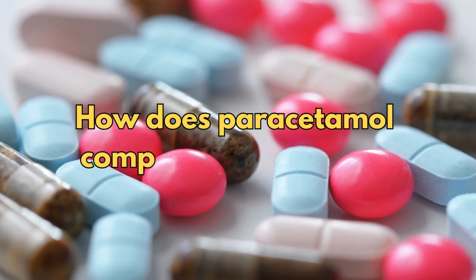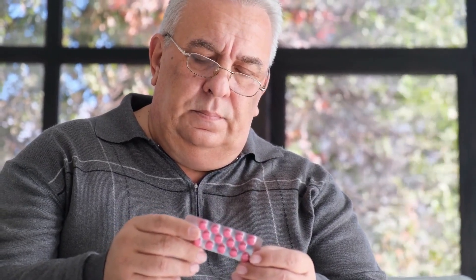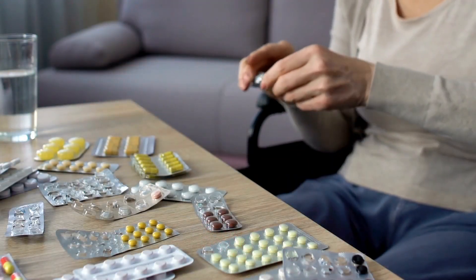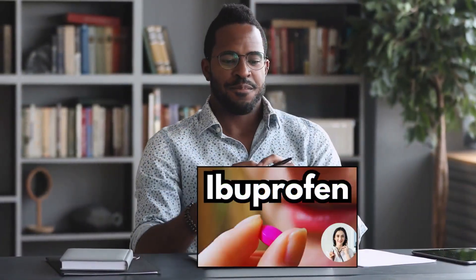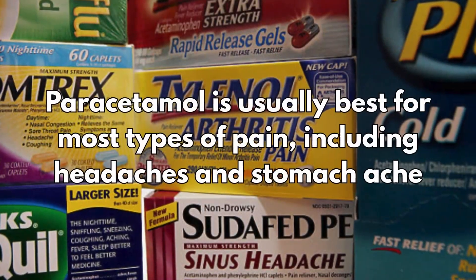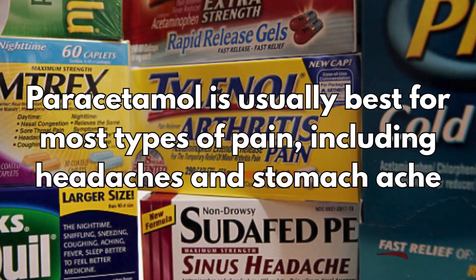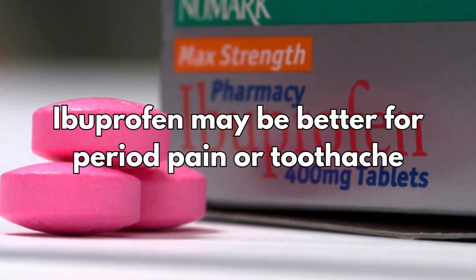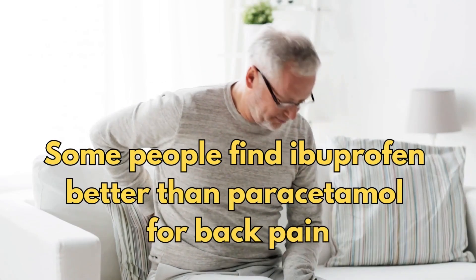So how does paracetamol compare to ibuprofen? The type of medicine you need depends on what type of pain you have. Paracetamol and ibuprofen work in different ways. Paracetamol is usually best for most types of pain, including headaches and stomach ache. Ibuprofen may be better for period pain or toothache. Some people also find ibuprofen better than paracetamol for back pain. I will leave a link about ibuprofen in the description box below.